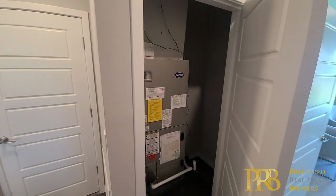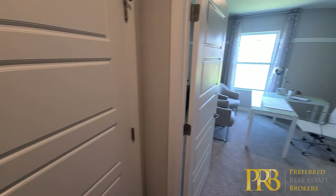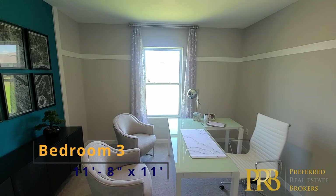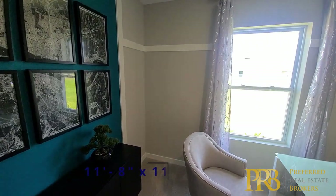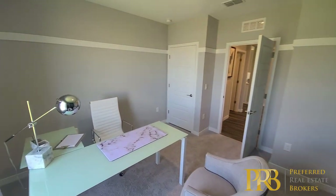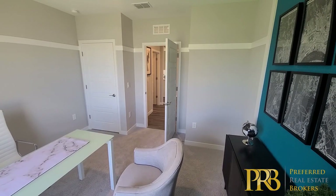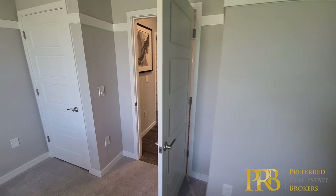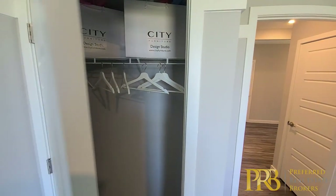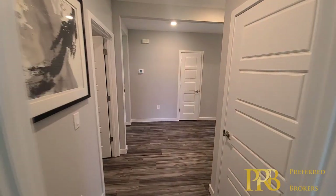We've got your AC closet here. Whenever you need to do maintenance and servicing for that, you'll find it right here. Very important in Florida — we do need our AC, so make sure you do maintenance and service it well. On to bedroom three, which is a great size, being used as an office here, but for whatever you might need it for it'll do a great job. They did a great job putting in some nice larger rooms. And again, your closet here — I really do enjoy having the door on it, giving that modern look and feel.